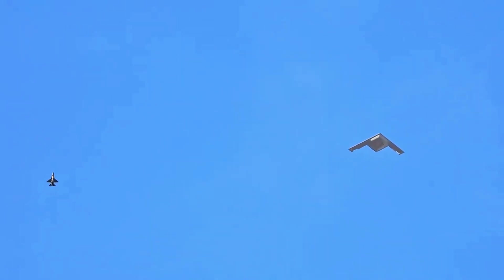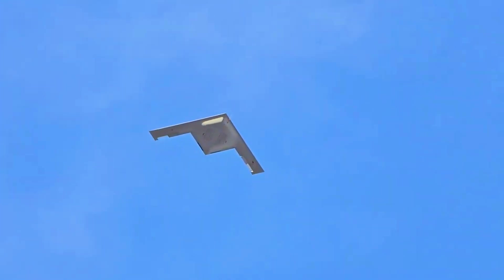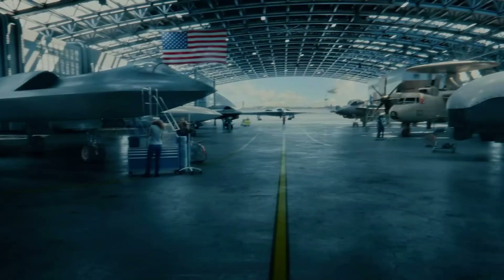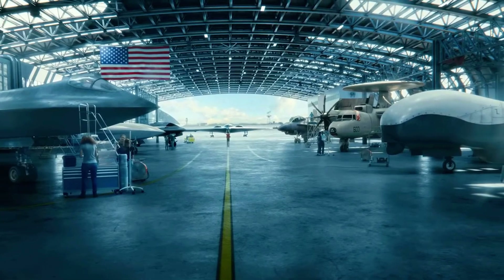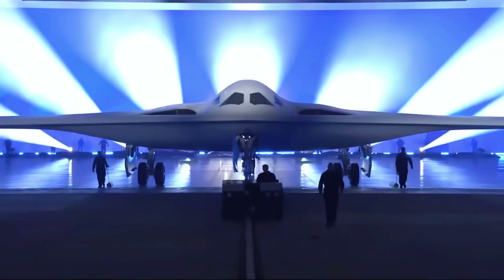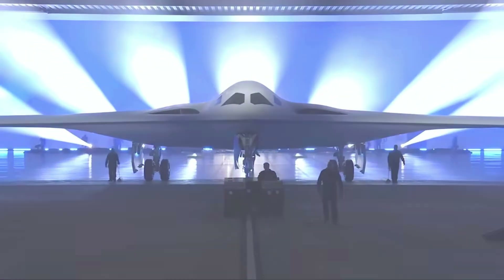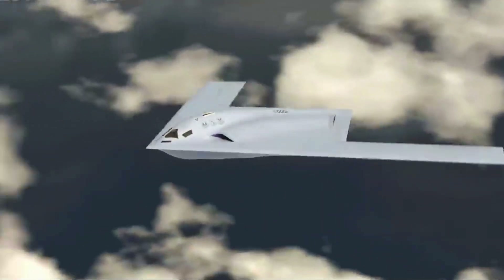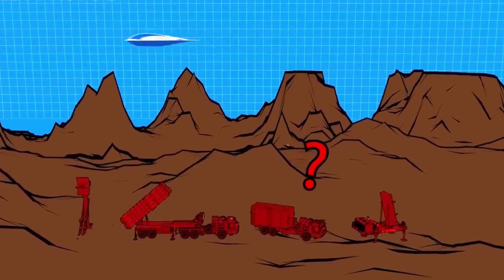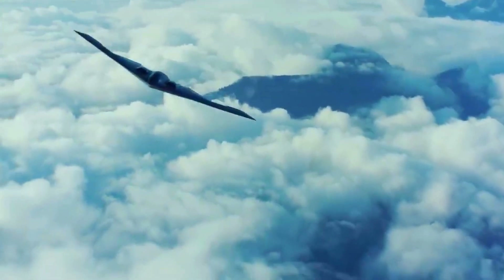The development of the B-21 Raider is one of the most ambitious defense projects in the history of the United States. Its research and development costs are estimated at tens of billions of U.S. dollars. However, this investment is considered a necessary step to maintain military superiority in the future. Despite the high cost, the U.S. Air Force strives to ensure that the B-21 is more cost-effective than its predecessor, the B-2 Spirit.